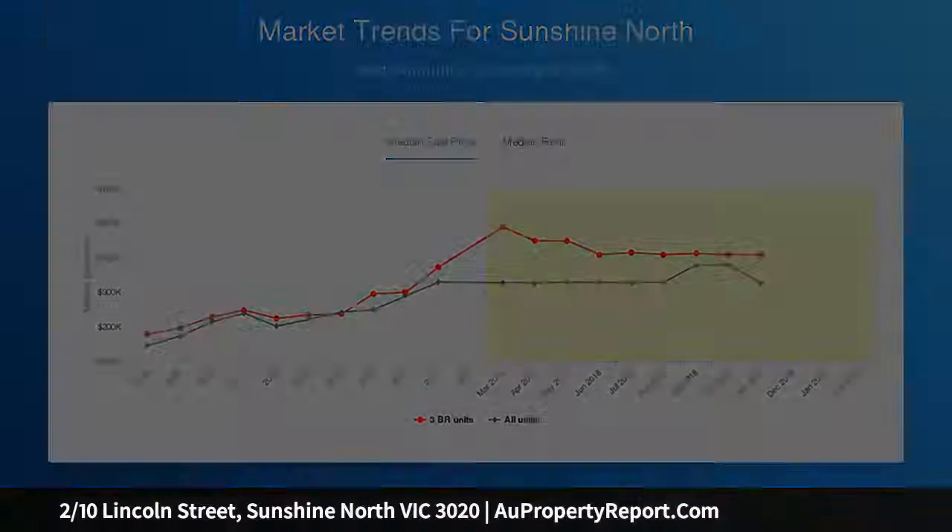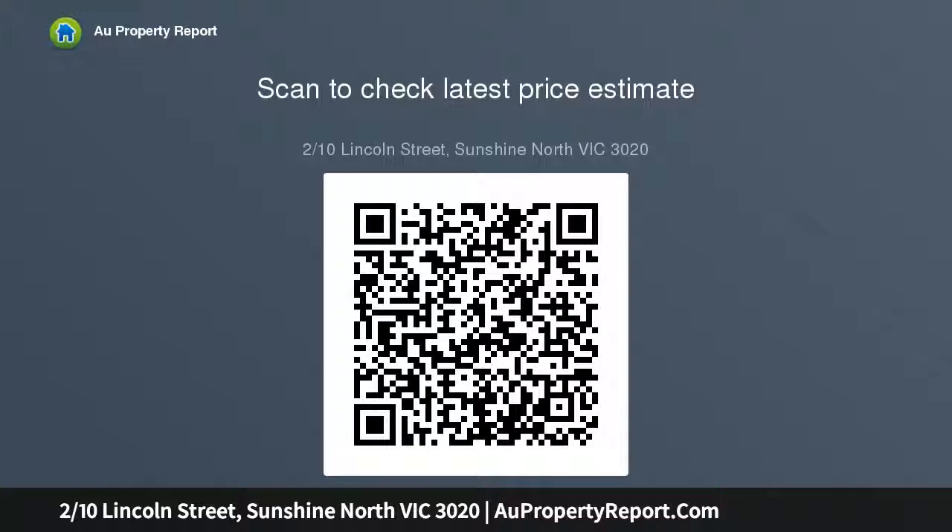Situated within walking distance to Greybrook College, Victoria University, Quangmin Temple, and the local Northumberland Road Shopping Strip.